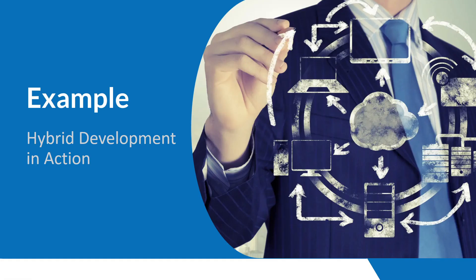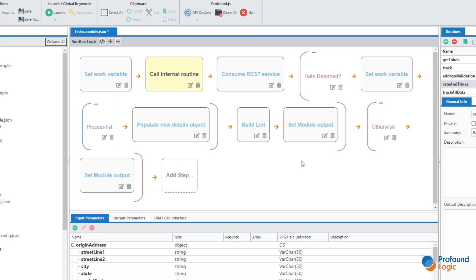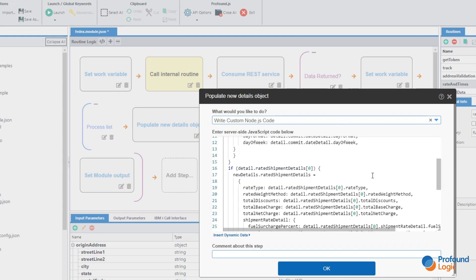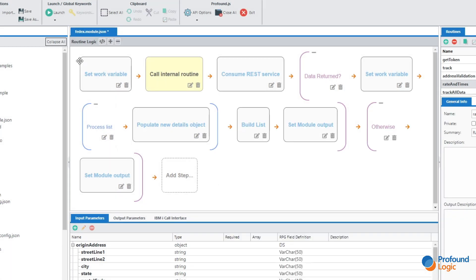Let's have a look at an example of what hybrid development would look like in a real application. Here we have an example application that actually integrates with an external API — specifically a FedEx API. Within this you can see we have a workflow set up where we're setting variables, calling routines, consuming REST services, all within our low-code environment. This can all be done really easily by adding steps and answering questions. However, there were a couple of places within this routine where we needed to do a little bit of data manipulation that could have been done inside the low-code system, but it was just a little more efficient to do it using manual code. If I edit this 'populate new details object' step, within that it's actually manual code — I can have manual code here to handle data manipulation right in the middle of a low-code workflow.